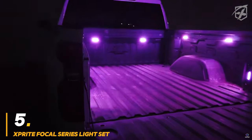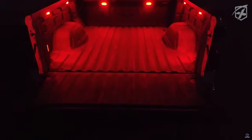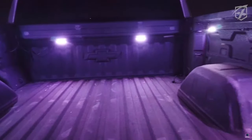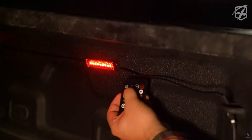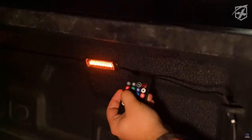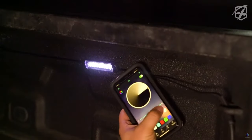Number 5: Sprite Focal Series Light Set. Brighten your truck bed, off-road adventures, or even interior spaces with the Sprite Focal Series Light Set. This versatile lighting solution packs a punch with 72 ultra-bright LEDs across 8 compact pods, claimed to be 5 times brighter than competitors, casting a powerful beam to illuminate dark areas. The Focal Series features multiple mounting options and a waterproof design. Choose from solid colors like white, blue, red, or green, or opt for the RGB version. An easy-to-use on-off switch keeps things simple.